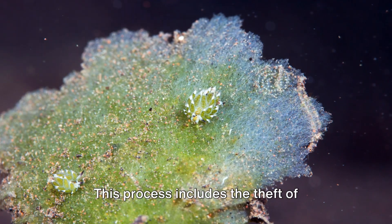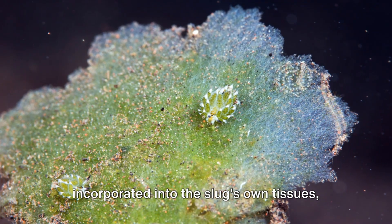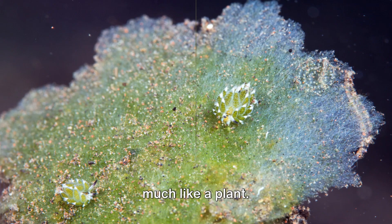This process includes the theft of chloroplasts, which are subsequently incorporated into the slug's own tissues, enabling it to perform photosynthesis, much like a plant.